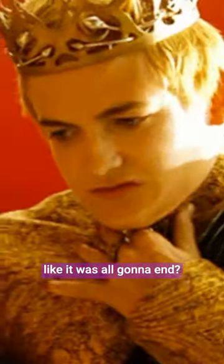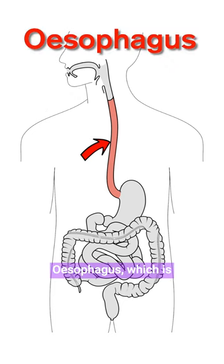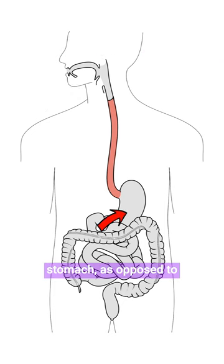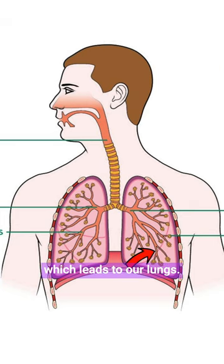Have you ever choked on a piece of food and felt like it was all gonna end? Me too. We swallow food into our oesophagus, which is a pipe that leads to our stomach, as opposed to our trachea or windpipe, which leads to our lungs.